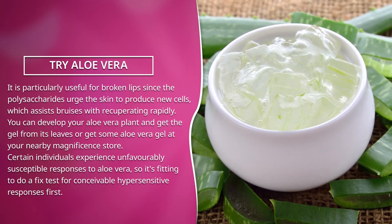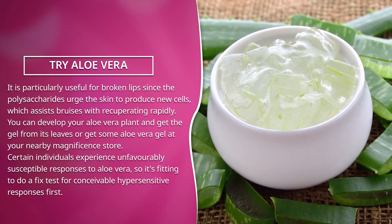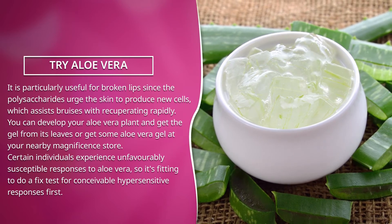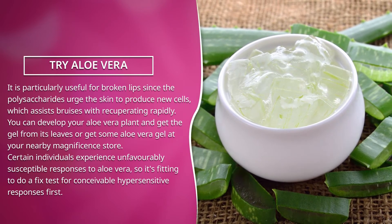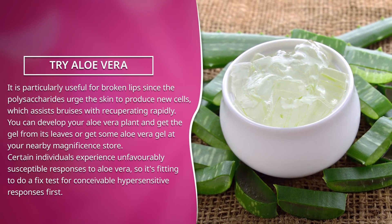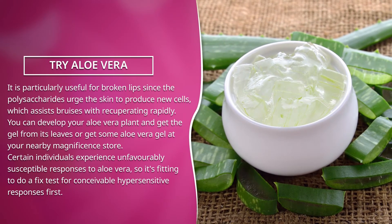You can grow your own aloe vera plant and get the gel from its leaves, or purchase aloe vera gel at your nearby health store. Certain individuals may experience allergic reactions to aloe vera, so it is advisable to do a patch test for possible allergic reactions first.